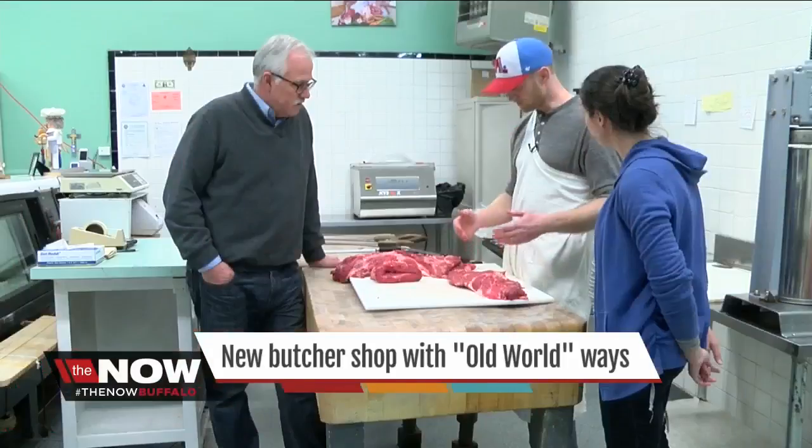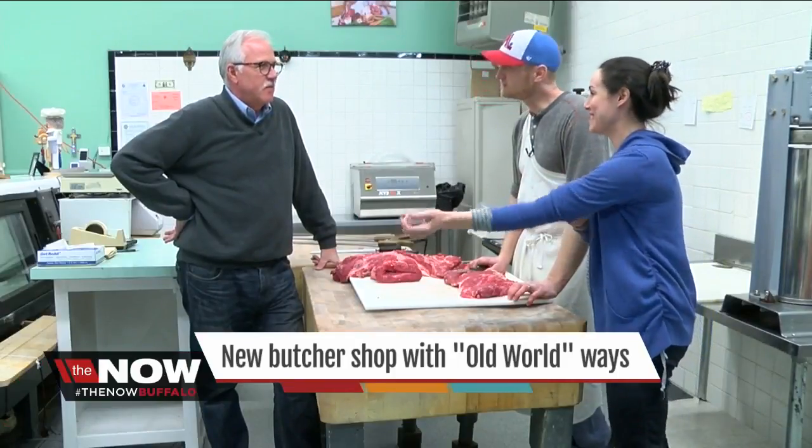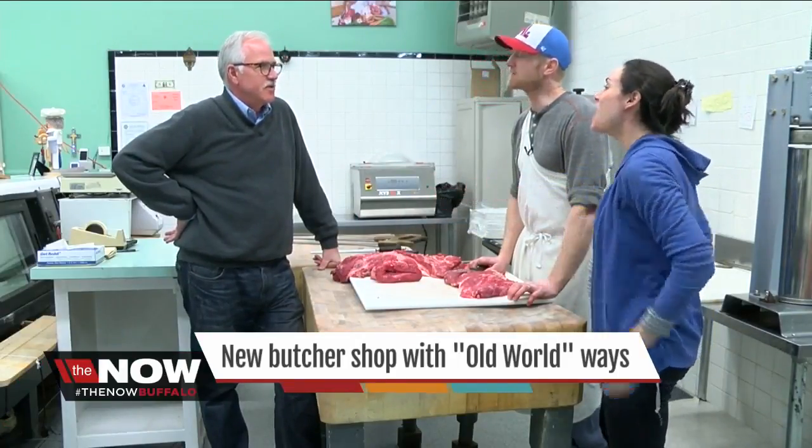Caitlin and Tom plan to keep their day jobs. The day job is what pays the bills right now. But you'll find them here Saturdays 10 to 5. See, it really is a hobby.